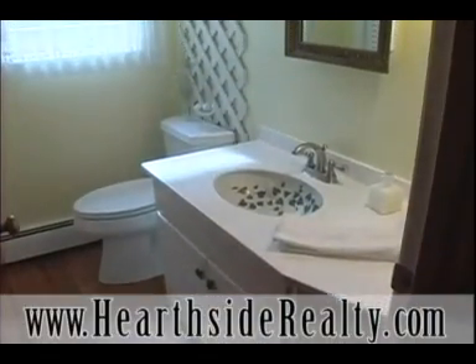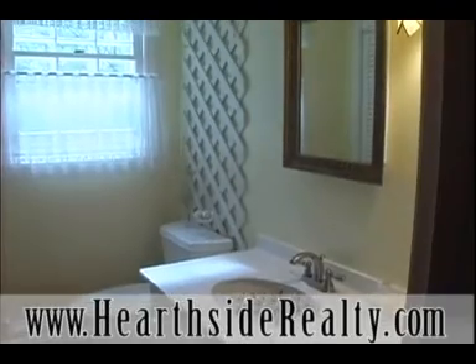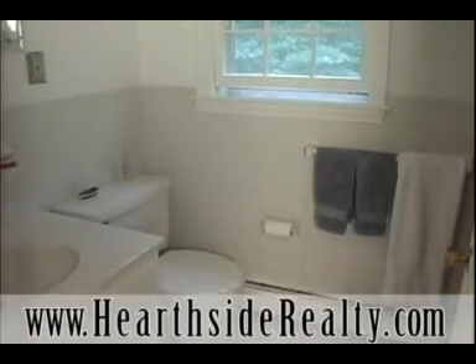This home has two and one half baths. The half bath is located on the first floor and has a double linen closet. A full bath and a master bath are both located on the second floor.